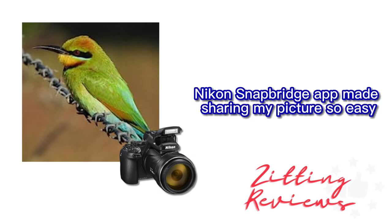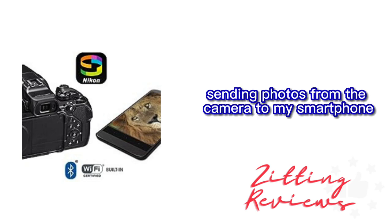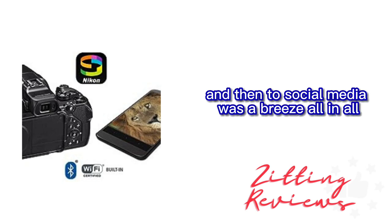Nikon's Snapbridge app made sharing my pictures so easy. Sending photos from the camera to my smartphone and then to social media was a breeze.